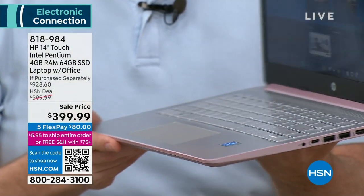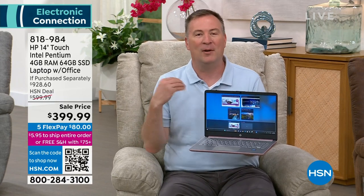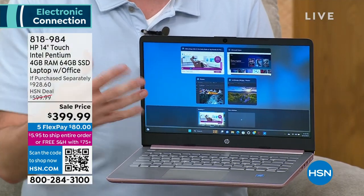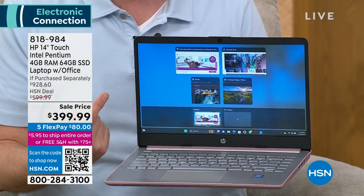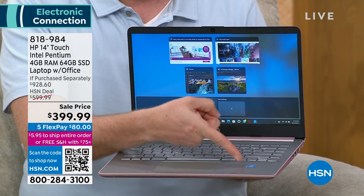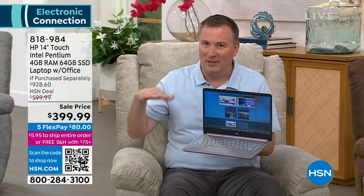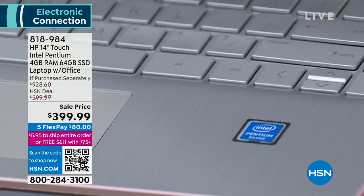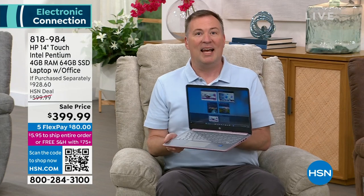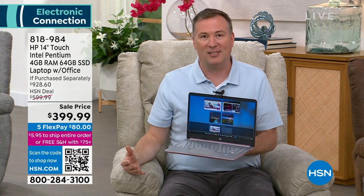HP knows how to engineer something super lightweight that's durable and will last. What's driving the experience on the inside? I've got four programs running simultaneously. It's an Intel Pentium processor. At this price point, you'd normally get Intel's entry-level Celeron series — this is the Pentium series, the next step up, the mainstream workhorse.